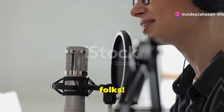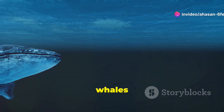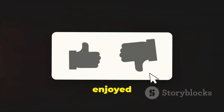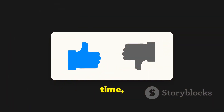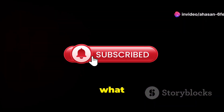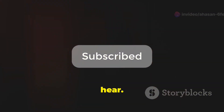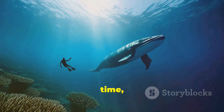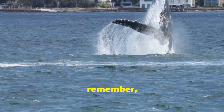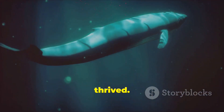So there you have it, folks — the epic, jaw-dropping, and totally amazing evolution of whales, from land-loving legged mammals to the ocean's gentle giants. If you enjoyed this journey through time, don't forget to hit that like button, subscribe, and let us know in the comments what other fascinating evolutionary stories you'd like to hear. Until next time, keep swimming, keep exploring, and keep being curious. And remember: whales didn't just adapt — they thrived. So can you.